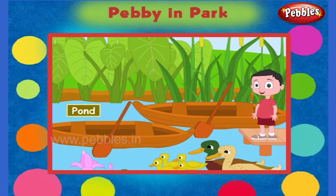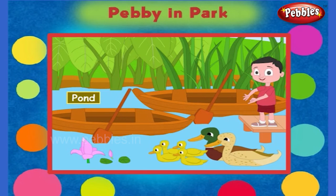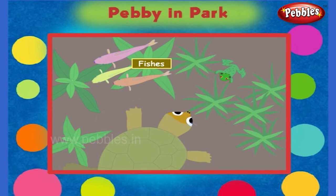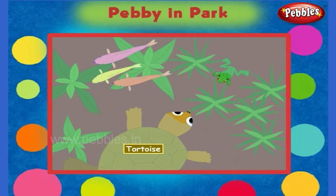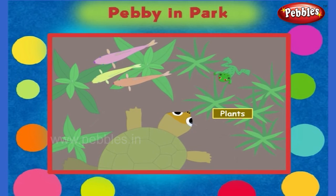Look at this pond. I really love it. Children, can you tell me what these things are that you see in the pond? There are two boats. I love to go boating. Look inside the pond. There are fishes, frogs and tortoise. There are also plants submerged in the water.